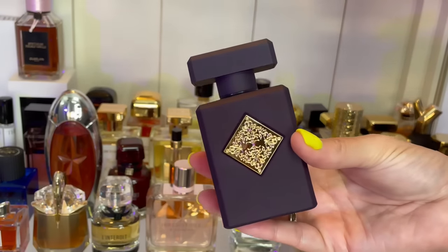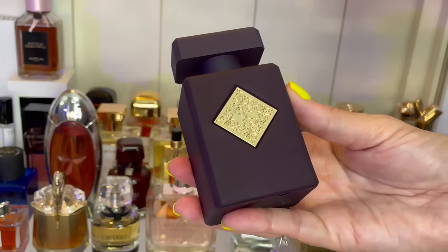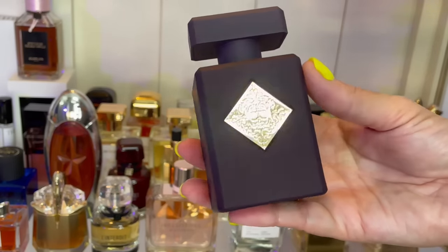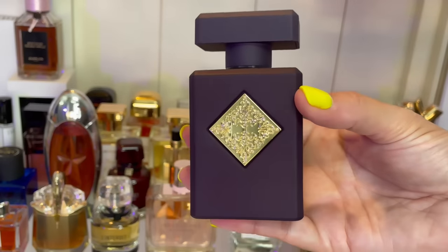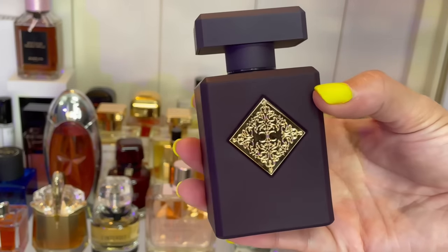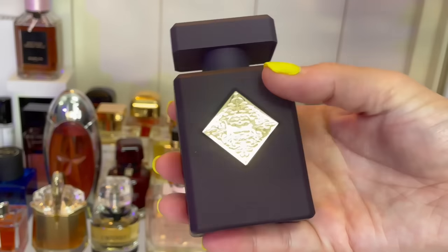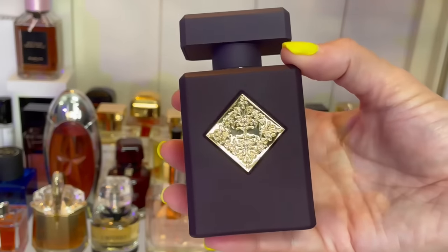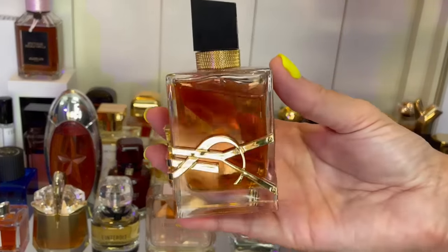Psychedelic Love is a hard one to explain but it's such a good perfume. It's got heliotrope — it's very well blended so it's hard to pick out what's in here — but there's sandalwood in the base and I love that. Heliotrope, ylang-ylang, and sandalwood — I love this one.